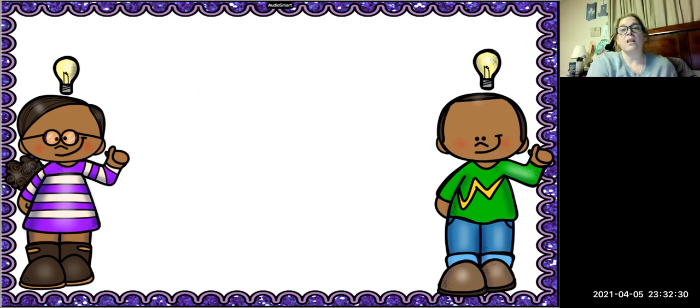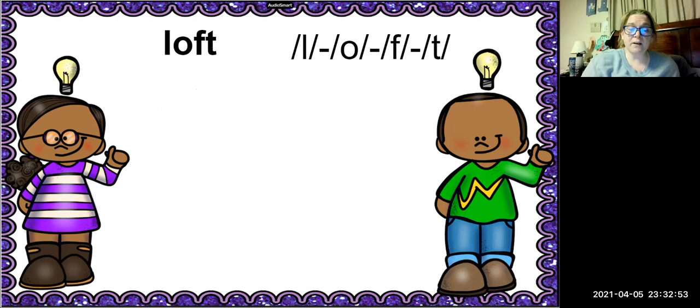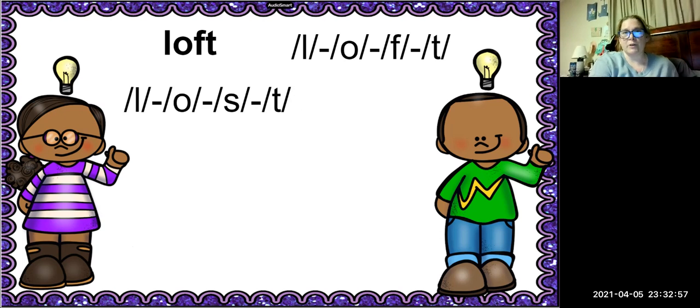The next word is loft. How many sounds are in the word loft? We have four sounds. What is the blend in this word? The -FT is the blend. We're going to replace the FT with SS. What is the new word going to be? It's lost. Very good.